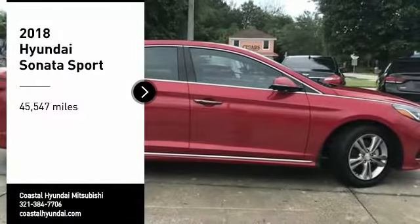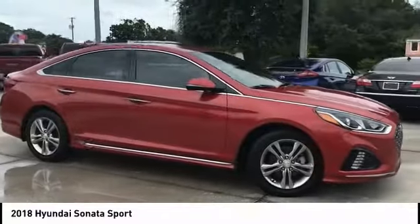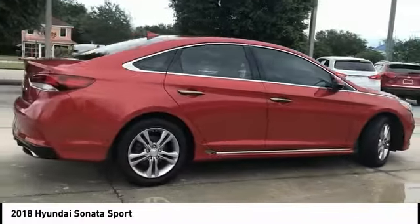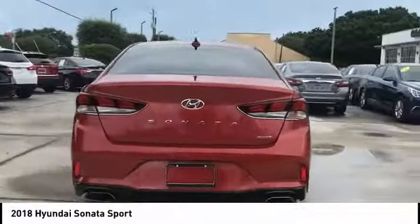Looking for the right vehicle? Check out the 2018 Sonata. The Sonata has a long list of technologically advanced interior features and options that make driving safer, more convenient, and much more fun.